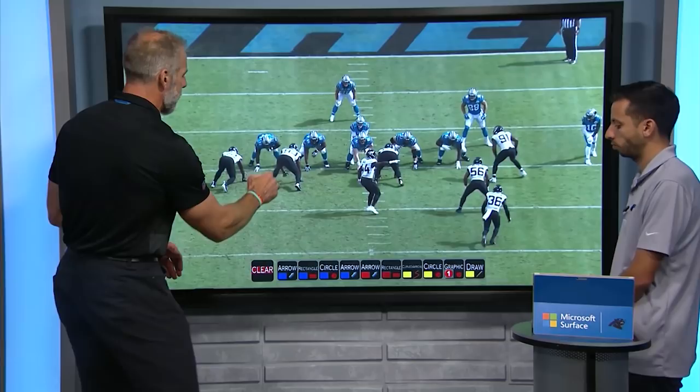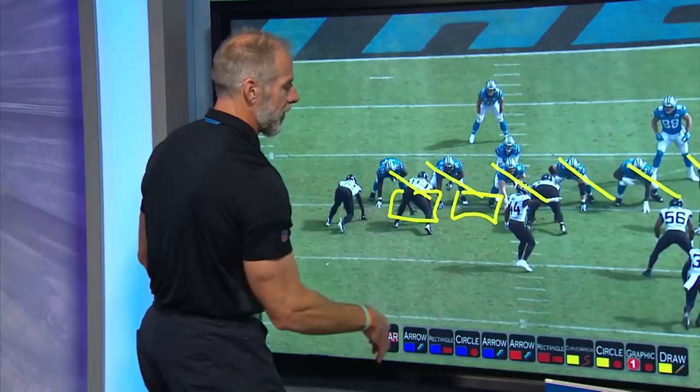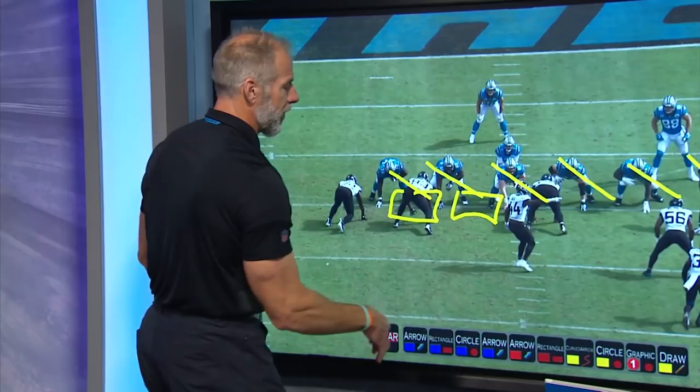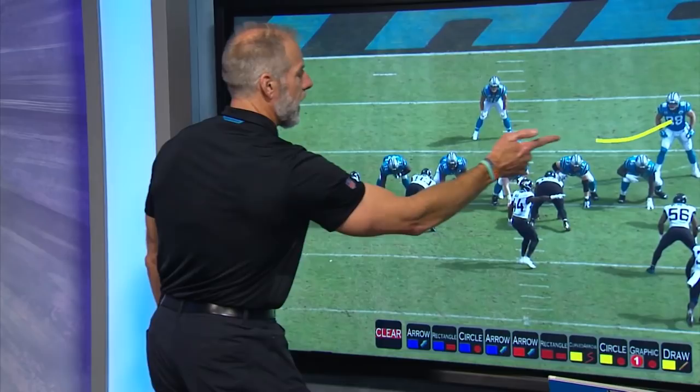What zone blocking means is everyone has an area. You're going to step to the left — it's a zone running play to the left. Whoever presents itself in your area, you take that man. If there's no one in that area, help your buddy go up to the next level. On this particular play, it will be going zone to the offensive left side. You'll see Greg Olsen fill in backside and provide something that cuts the defense. You're looking for any lane that will pop.